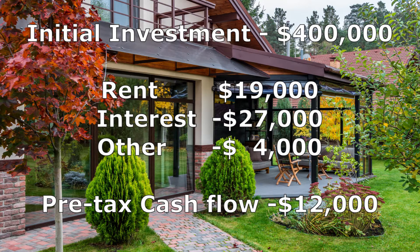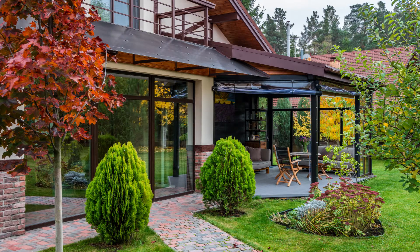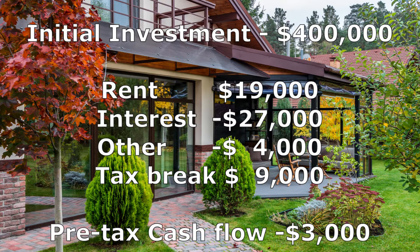According to these figures, you'll need $12,000 per year of your own money to support the property while you wait for your tax return to be lodged. Now let's look at the same sums on the same property, including tax breaks. If we add in the tax break of $9,000, the after-tax cash flow is negative $3,000 compared to negative $12,000.